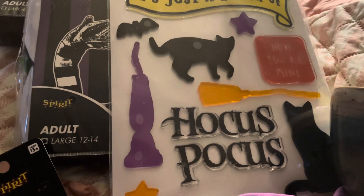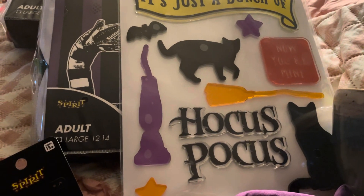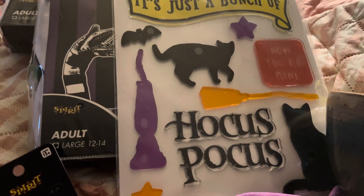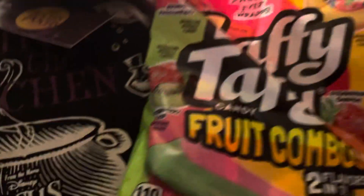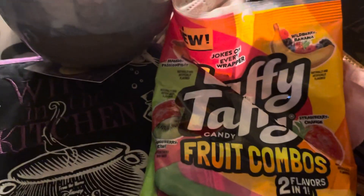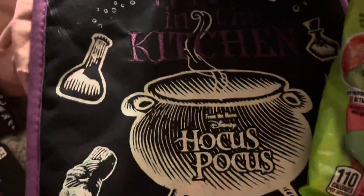I want to make some pasta salad — I think I have some peppers, I need to get some pasta and Italian dressing. I also want to make some salsa with tomatoes, jalapeños, peppers, and onion, but it slipped my mind. I got exhausted — doing videos wears you out. I went ahead and tried the sour cherry lemon Jolly Rancher gummy — it looks like a little lemon with a smiley face. The lime lemon one — oh, it's sour!